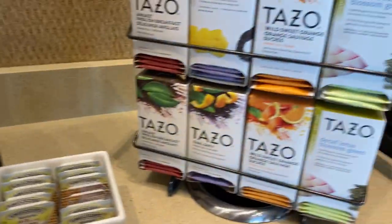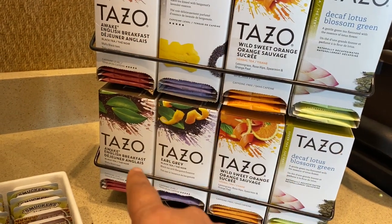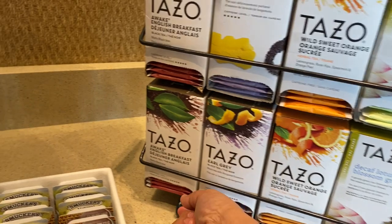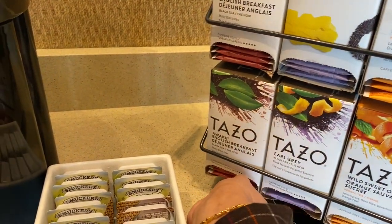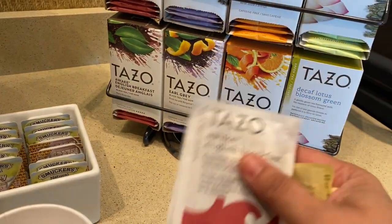These are the tea options. I will get... oh, there's no chai. I'll get this one.